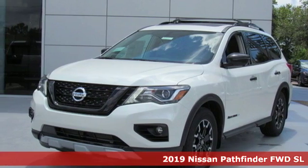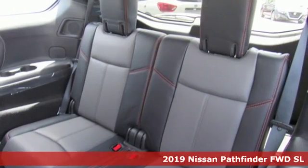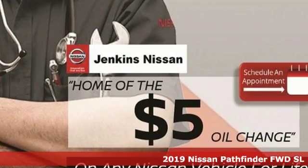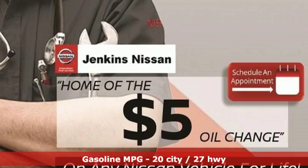Here's a new 2019 Nissan Pathfinder. Leave no child, nor boat, nor trailer behind in this Pathfinder, thanks to its comfortable seating for seven and strong towing capability.